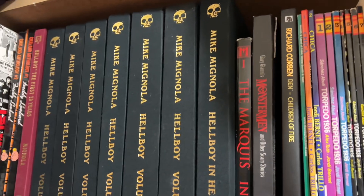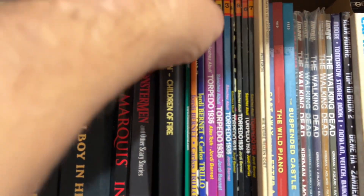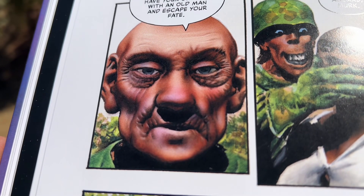So it's great to finally get to Children of Fire, which I have. I have the individual issues, but I don't believe I had the final one, because as I read it in this volume, I didn't recognize it.